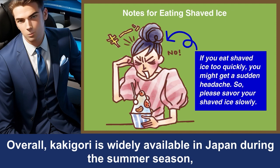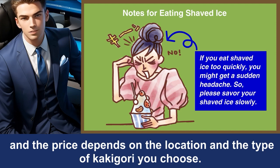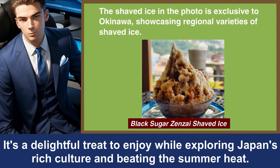Overall, Kakigori is widely available in Japan during the summer season, and the price depends on the location and the type of Kakigori you choose. It's a delightful treat to enjoy while exploring Japan's rich culture and beating the summer heat.